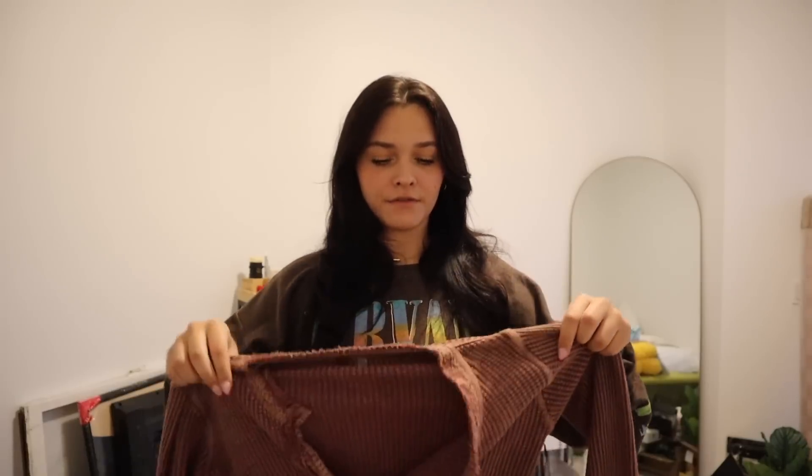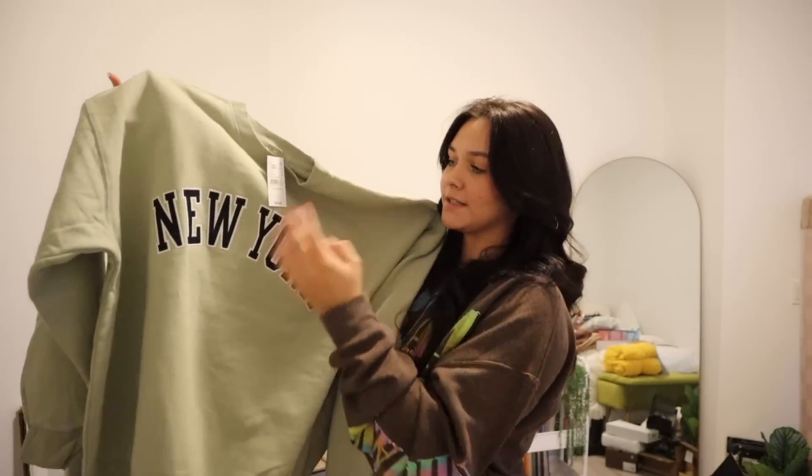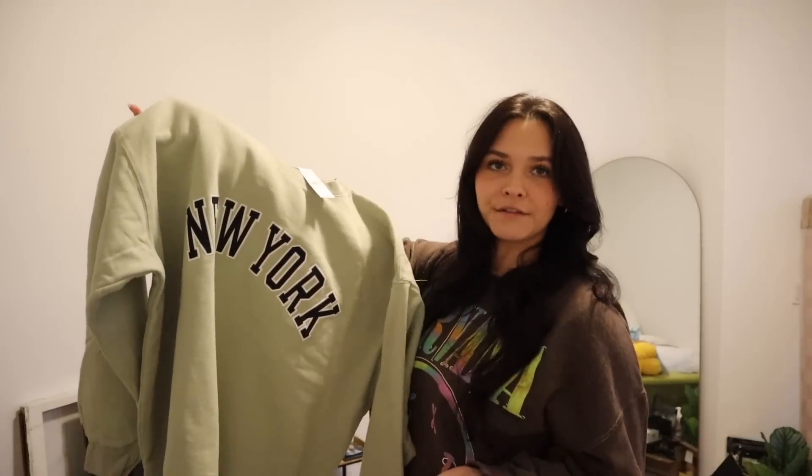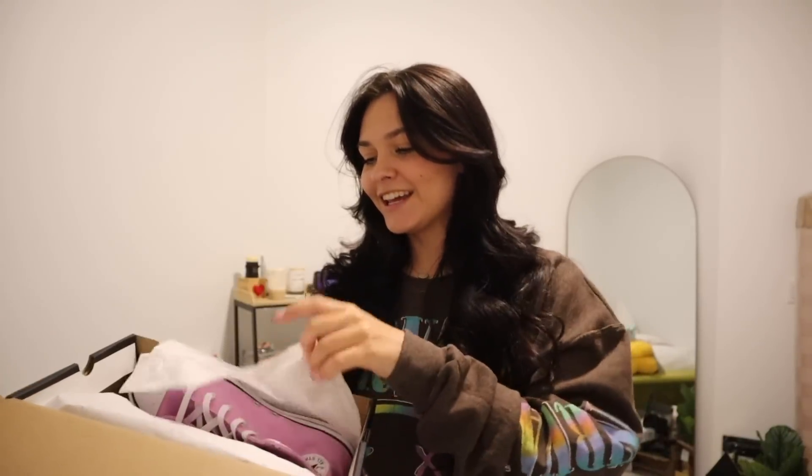The next thing I got is this Free People long sleeve. I love the V-neck and the color, and it's surprisingly really soft. Fun fact — this is the first thing I've ever gotten from Free People. The last piece of clothing is this sweatshirt from PacSun. It's green and says 'New York,' which is so fitting for me. It's super oversized, which I love.